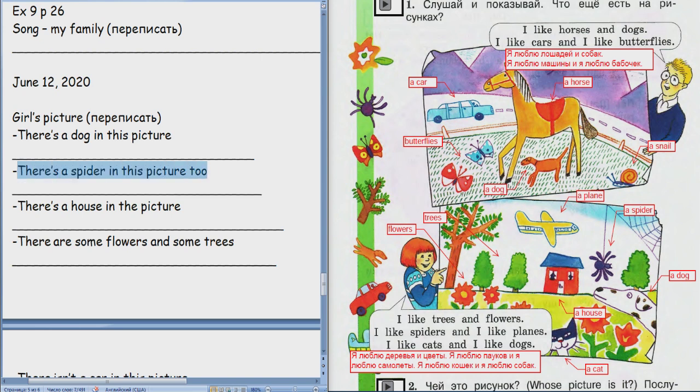And there's a spider in the picture too. Translate. На этой картинке есть паук тоже. Good job.